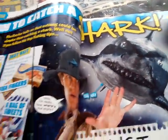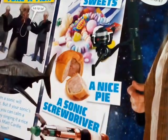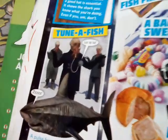And then, how to catch a shark. Best bait - fish fingers, a bag of sweets, a nice sonic screwdriver, and then tuna fish.